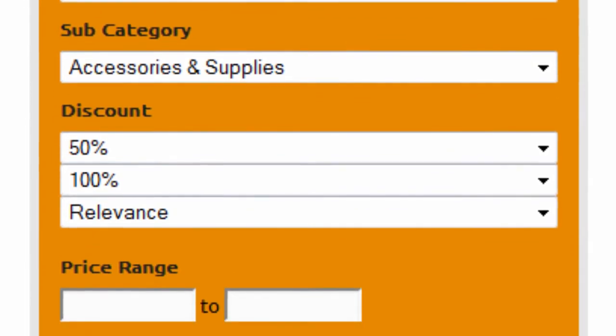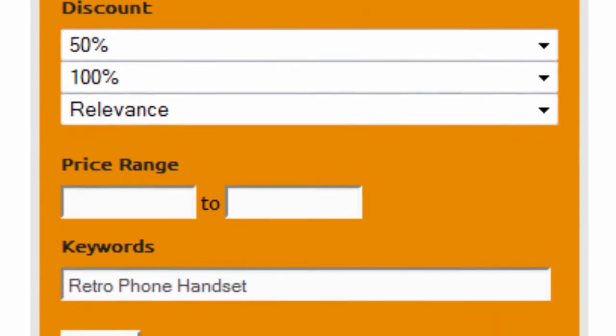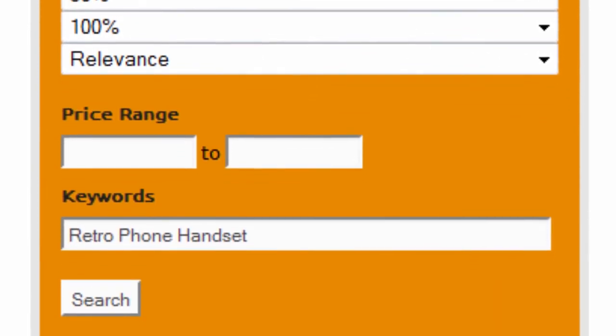Set the discount to 50–100% and sort by relevance. Finally, enter Retrophone handset as keywords and click on search.